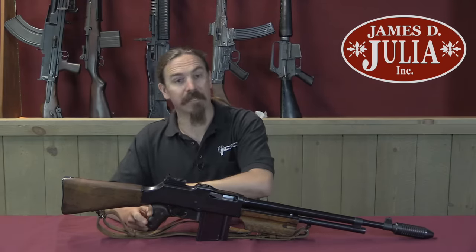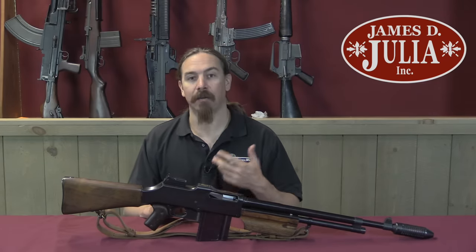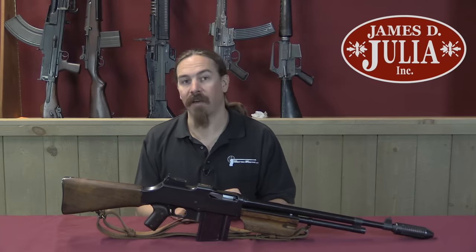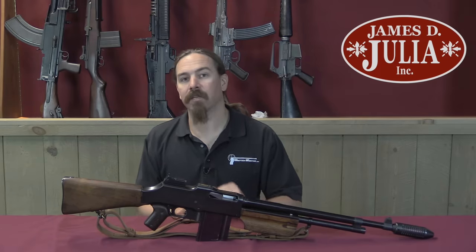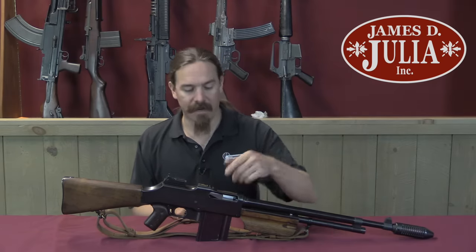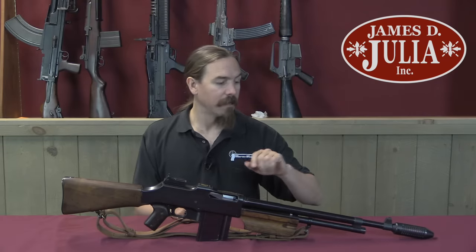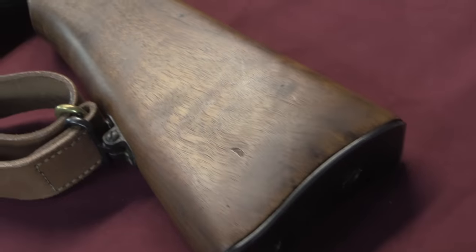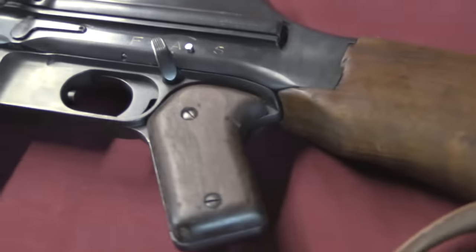They added a pistol grip, which we can see here. They improved the fore-end. In some cases they added a bipod, a heavier handguard, and dust covers. Colt did all of these things with their Model R75, introduced in 1925 — the improved military version of the BAR from Colt. It had a dust cover for the magazine well, a dust cover for the ejection port, a bipod, a heavy front handguard, and a pistol grip. These guns were reasonably popular — they sold about 5,000 of them between the wars.